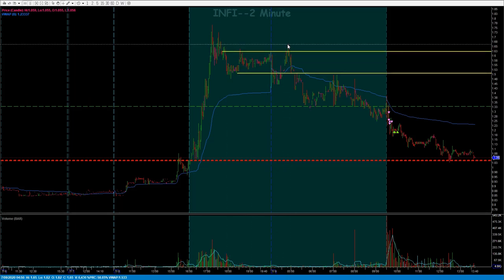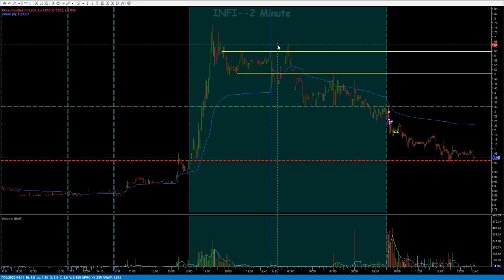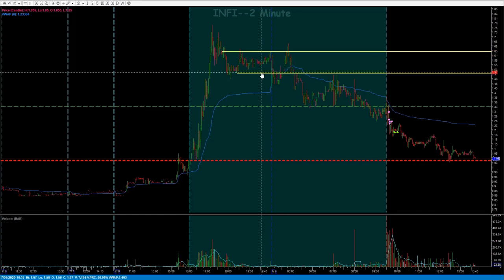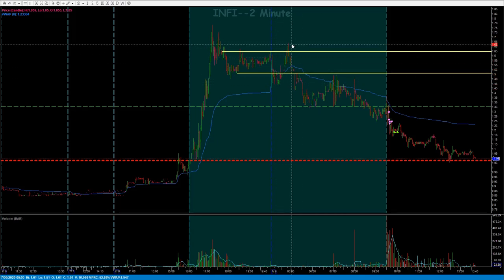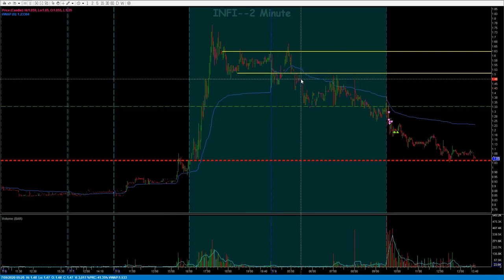To you, maybe 165 or 166 has more significance because it meets up with this prior high over here. That's fine — your line is just as good as my line, just in a different place. I also have a line down here in the 150 area because here in pre-market we see a pre-market high, it tanked down, cracked these support levels, rejected here, came up, rejected again. So to me, this is an important level.